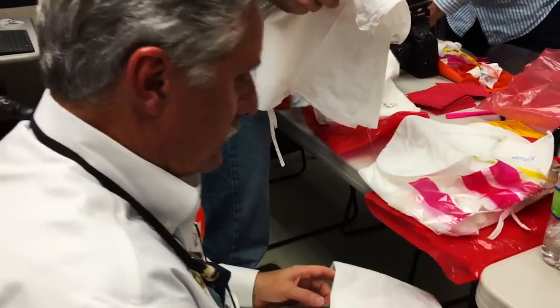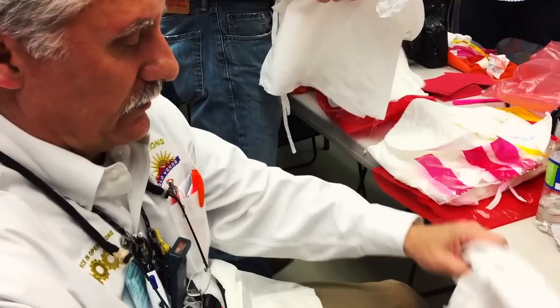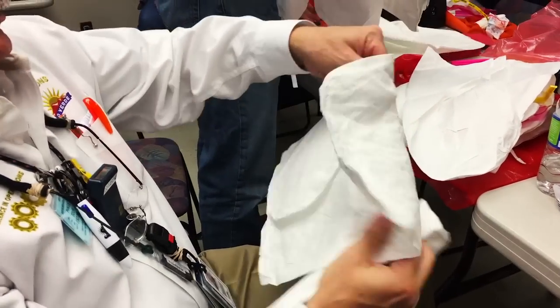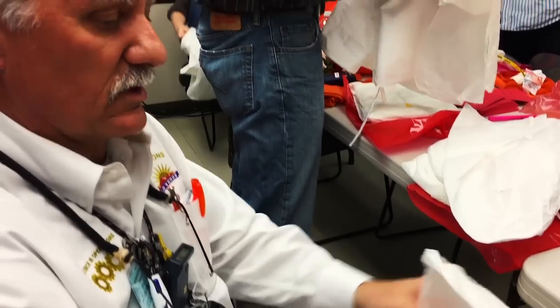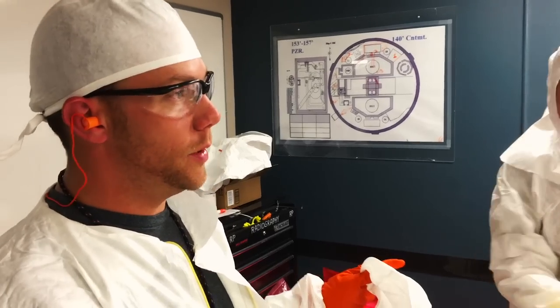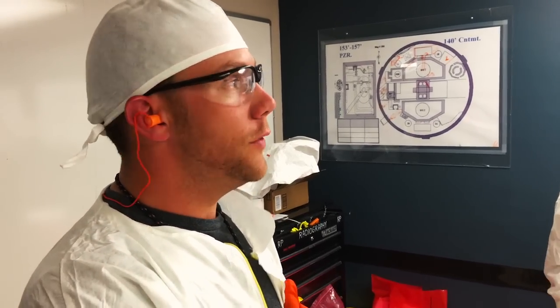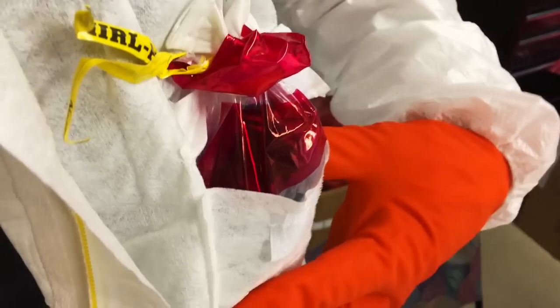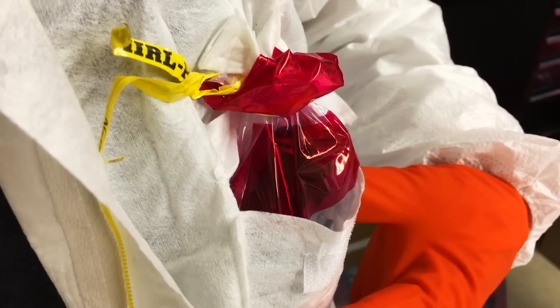We're dressing out in our anti-contamination clothing. We've got a hood, skull cap, and here are the booties. We're going to put the booties on first. Before we go in, I just want to make sure everybody understands — if your dosimeter alarms and it keeps ringing, we need to let somebody know. What this is doing is measuring radiation dose for me.